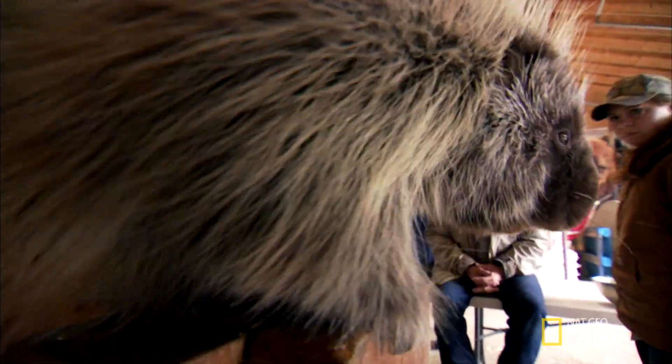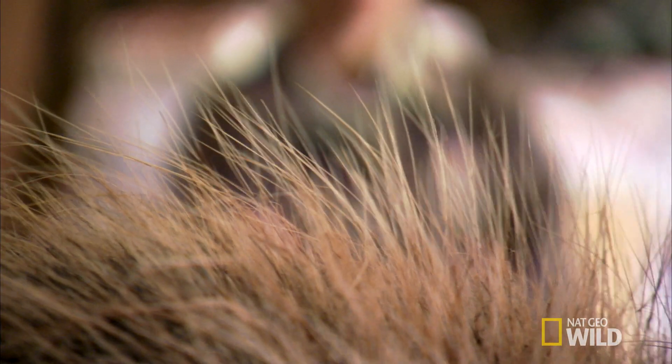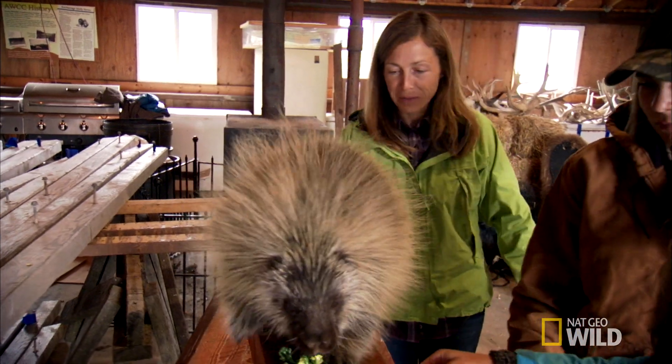Hopefully I don't get poked. 30,000 quills is making this tricky. I don't want to be saddled with any one of them.